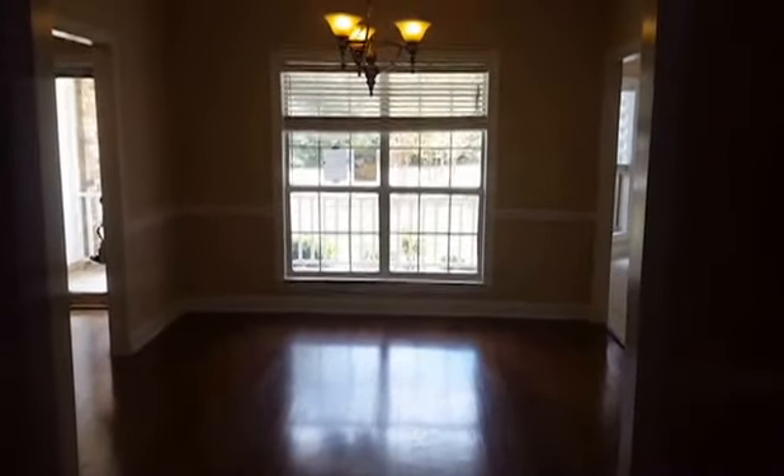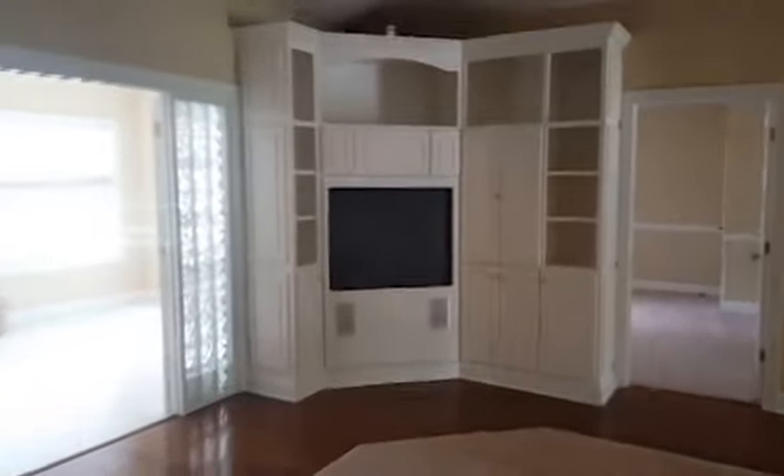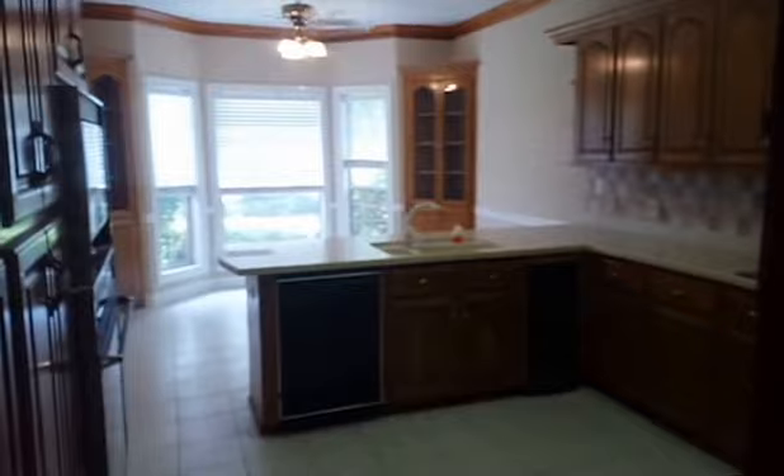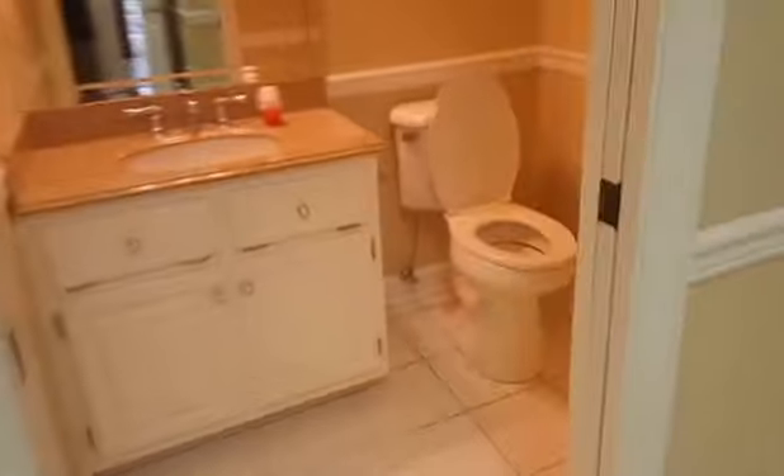So we've got a formal dining room there and a living room here. The hardwood floors are in really good condition, with new carpeting. This hallway leads to the garage and the kitchen area — I'll come back to that in a second. There's the garage access and the other bath.